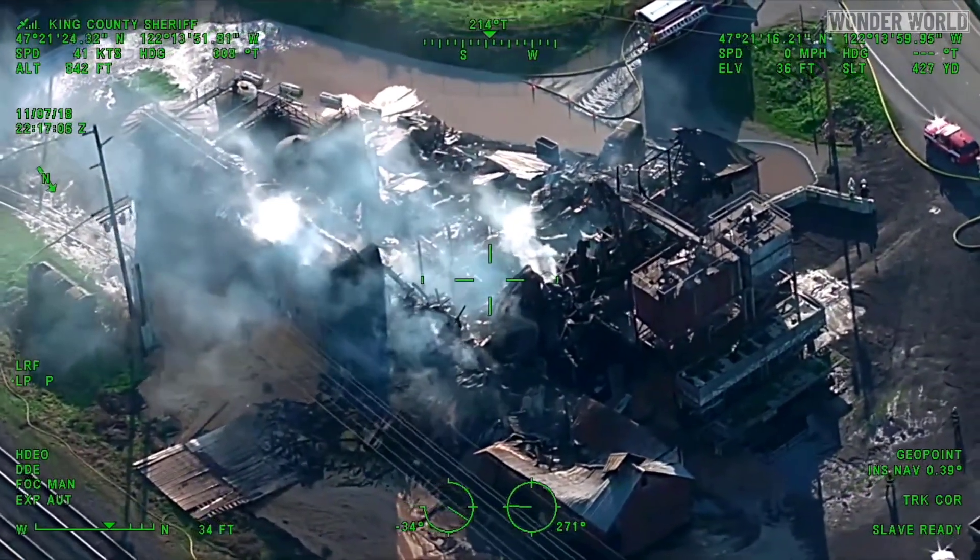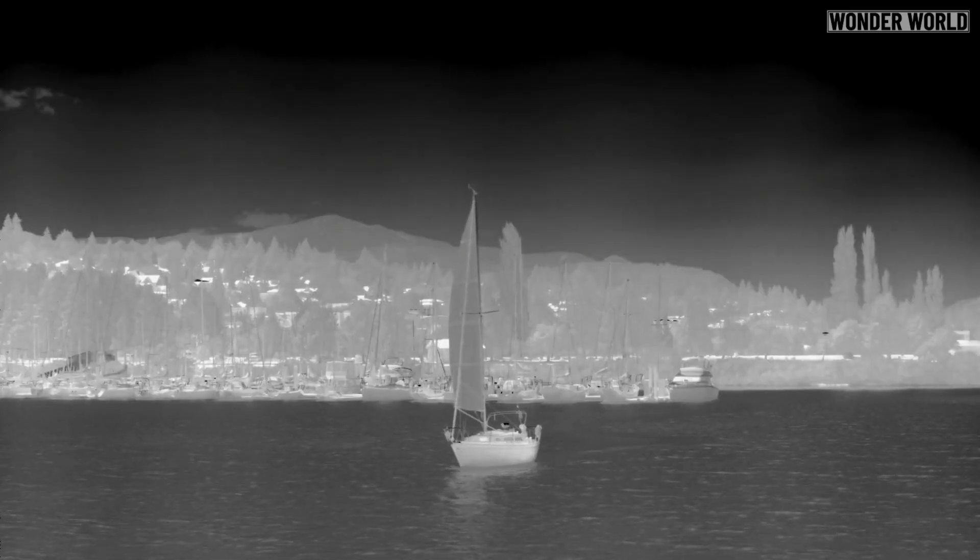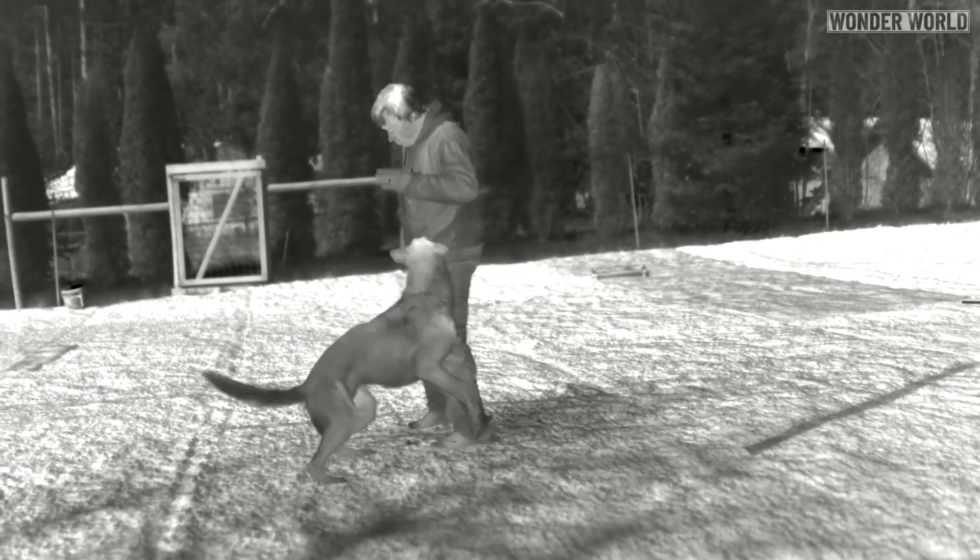They can even see through smoke and light fog. Infrared cameras have come a long way over the years — the level of detail and heat sources they can pick up now is simply amazing.